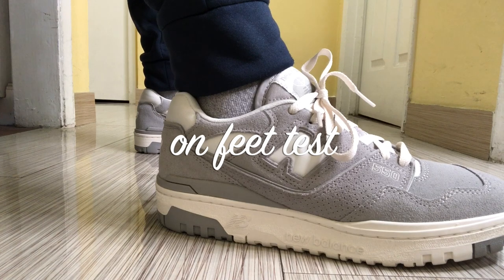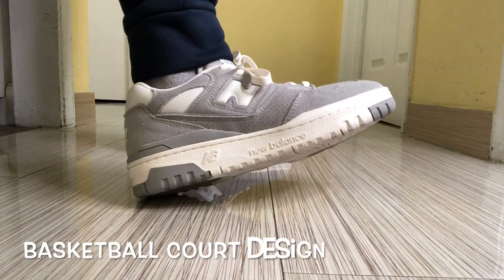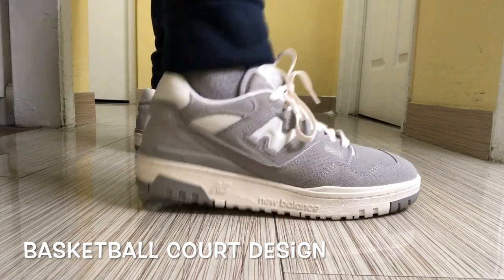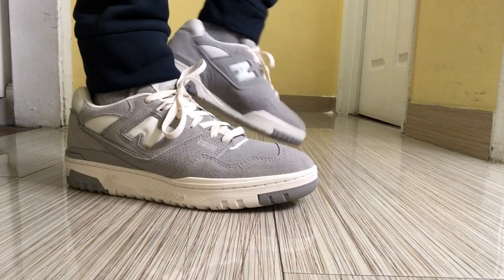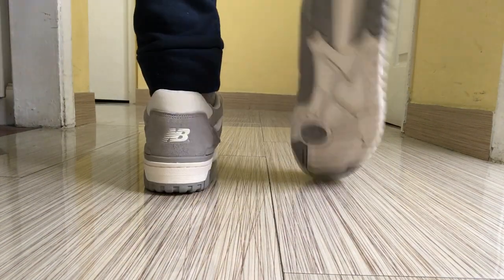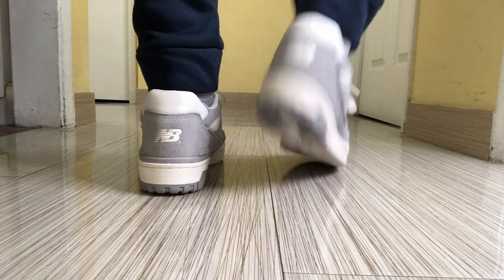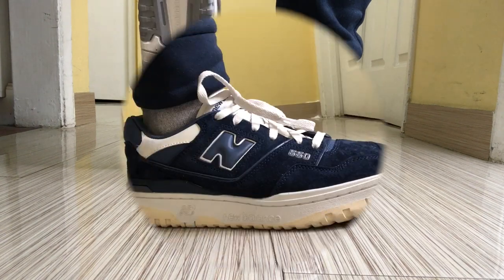The original 550 debuted in 1989, designed by legendary sneaker architect and the godfather of dad shoes, Stephen Smith, and made its mark on basketball courts from coast to coast. After its initial run, the 550 was filed away in the archives before being reintroduced in limited edition releases in late 2020.